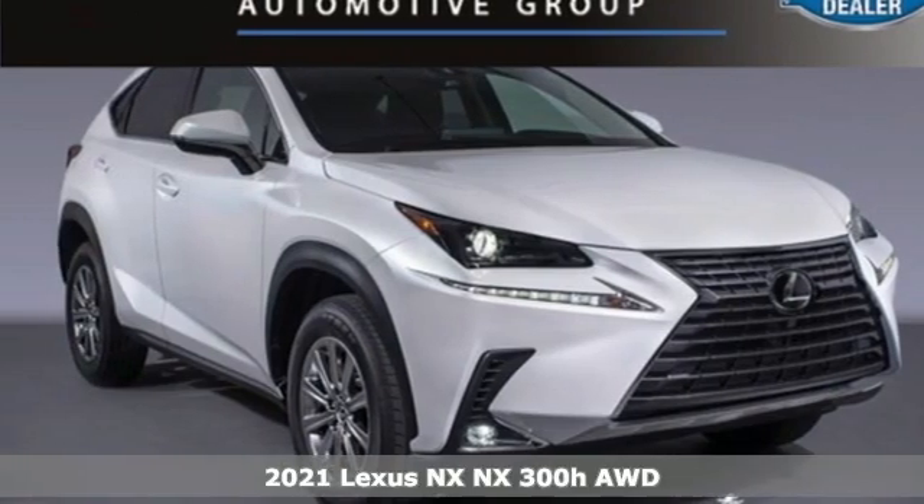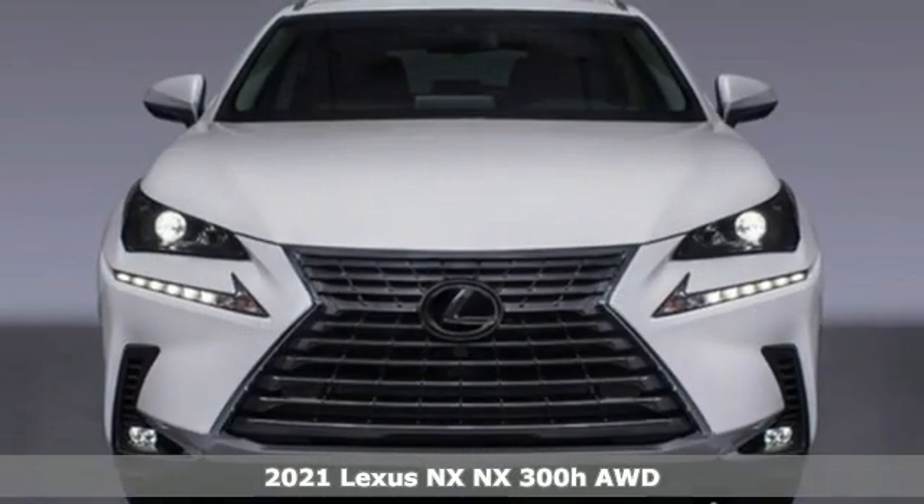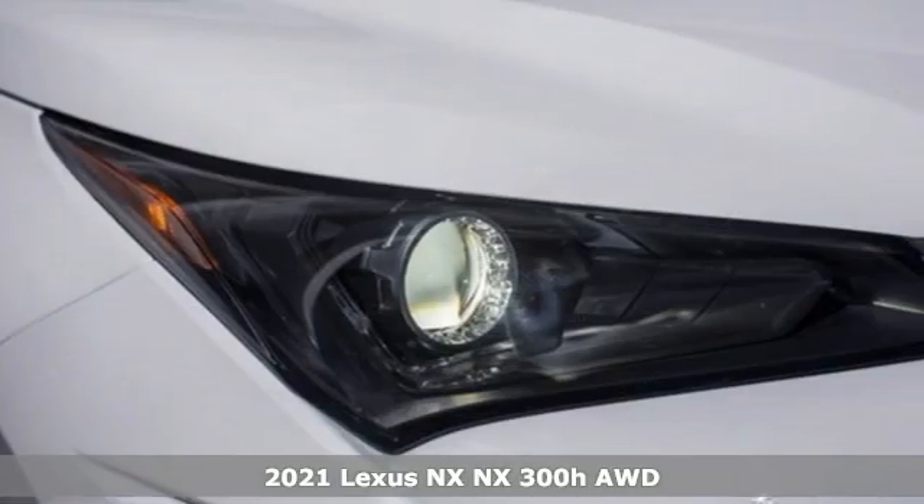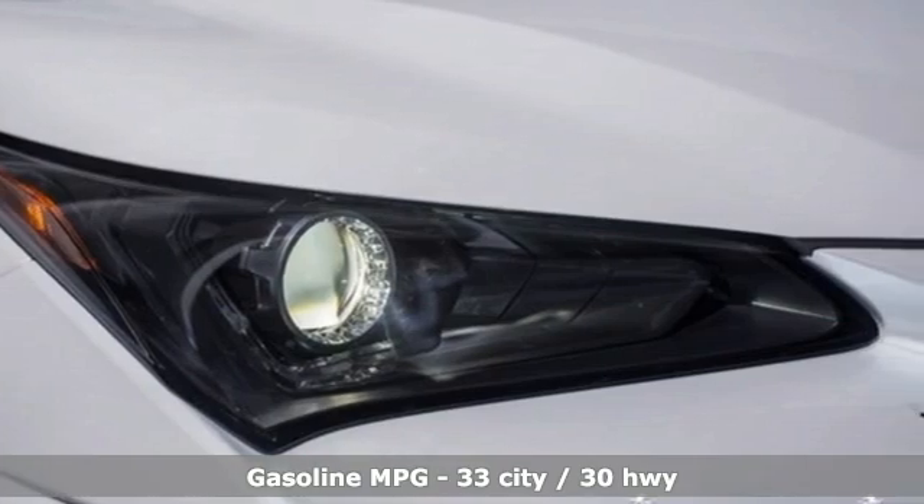It's the new 2021 Lexus NX. By combining intuitive technology with a design that is aggressive outside and comforting inside, this NX takes the crossover beyond utility.